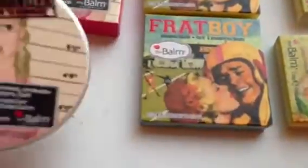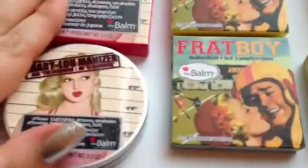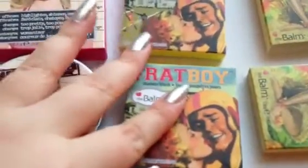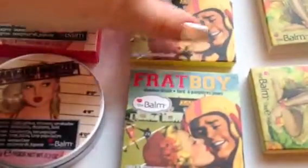Apart from the cute packaging, that's really only the icing on the cake because the product itself is just fantastic. This will look great on every skin tone, so I really recommend it. They also have another highlighter that's a bit darker, so you can look into that as well. I really recommend the Mary Lou Manizer highlighter shadow.